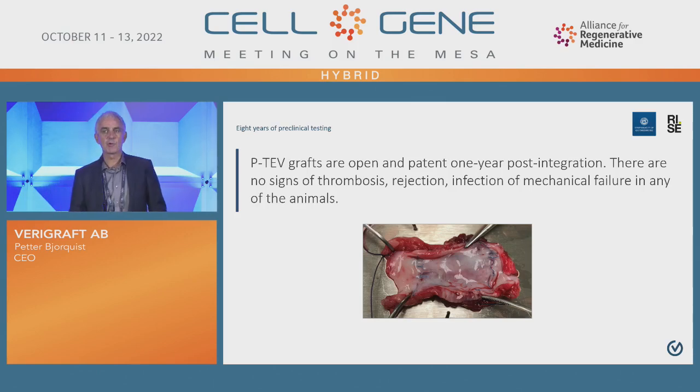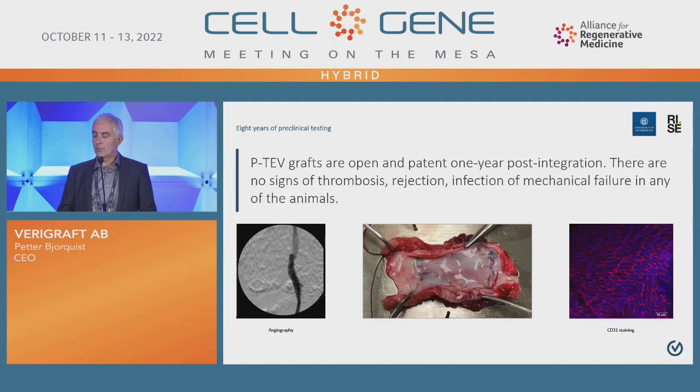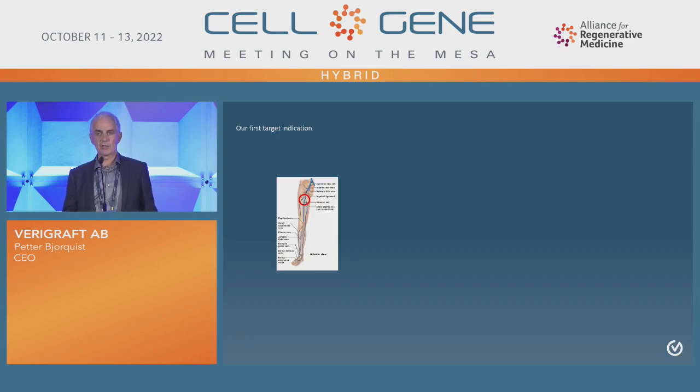We have run all kinds of preclinical models. What you see here is from a pig model where we introduced our personalized vein graft for one year. After one year, we took it off, and as you can see there is a very nice shiny inner surface — the lumen of the graft. This vascular graft is working very well after one year. And if you look with other technologies, you see some very nice stainings for CD31, indicative of endothelial cells. So in all kinds of preclinical models, this is working.